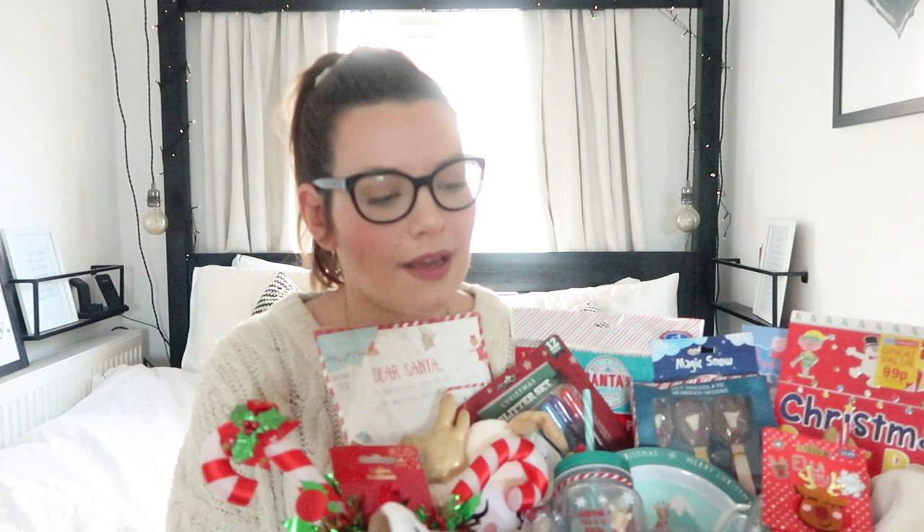This is basically a basket full of Christmas themed stocking fillers, little bits and pieces to keep my girls entertained over the festive period. This could be a Christmas Eve box but I prefer to give the goodies to my girls on the 1st of December so they can enjoy them over the whole month instead of just on Christmas Eve. There is no way they would get through this basket in just one day.